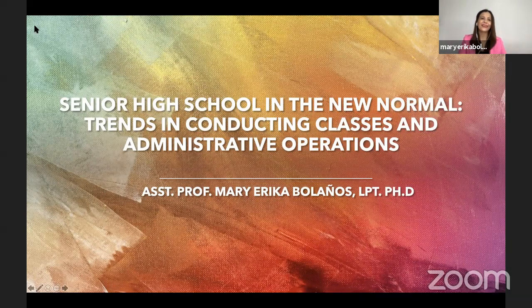Yes, thank you so much. I would like to focus on Senior High School in the new normal, particularly the trends in conducting classes and administrative operations.